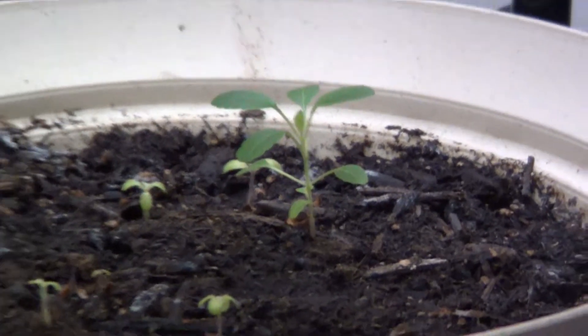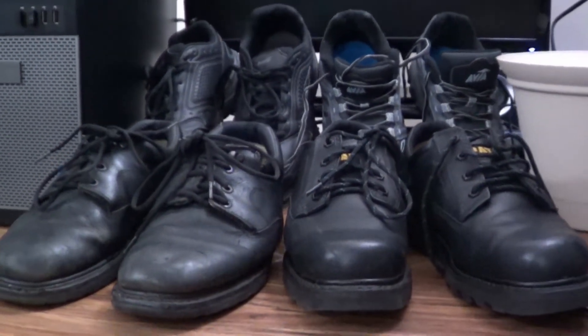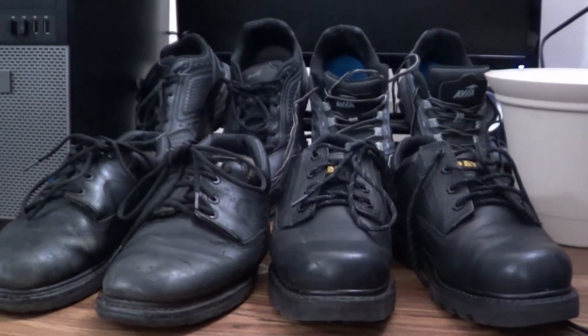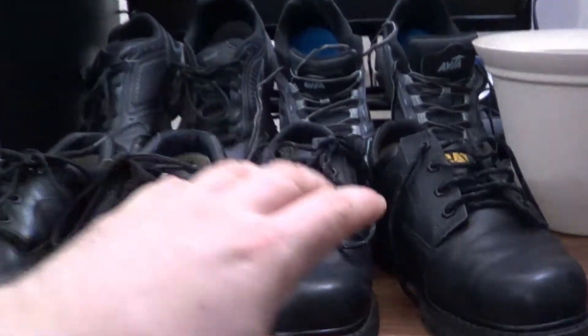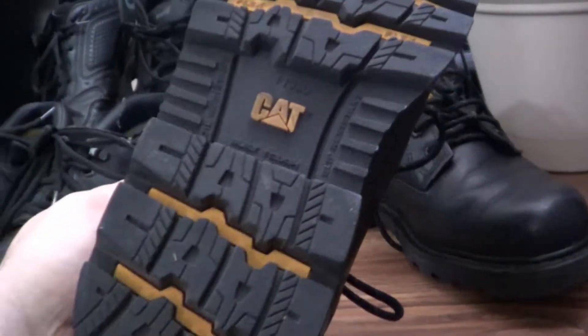This isn't a video about plants — it's a video about shoes. I have some rather strong opinions I'd like to discuss, particularly about these right here: the Cat Men's Ridgemont 2.0 work shoes that I just picked up.